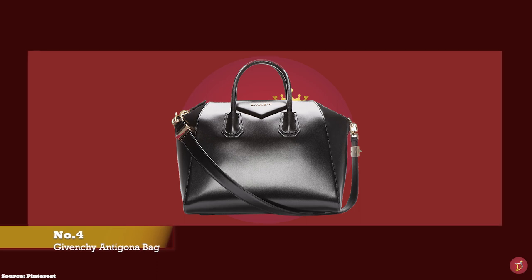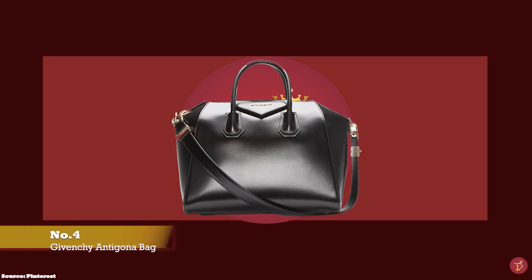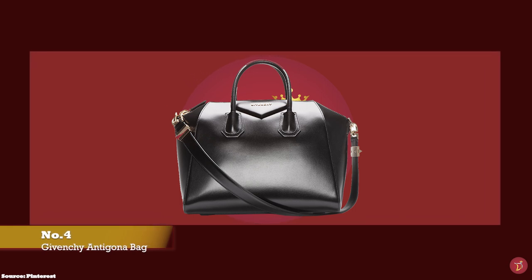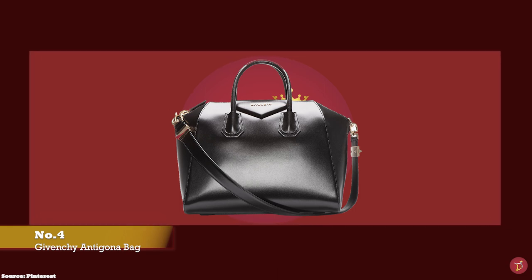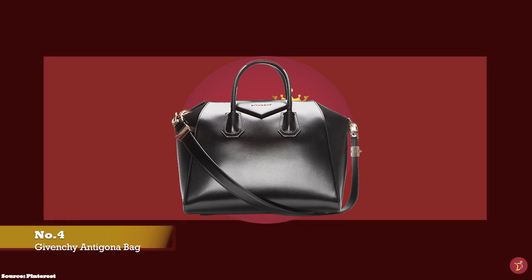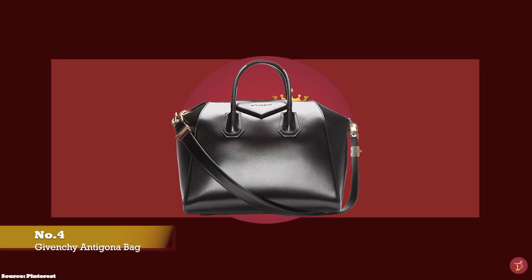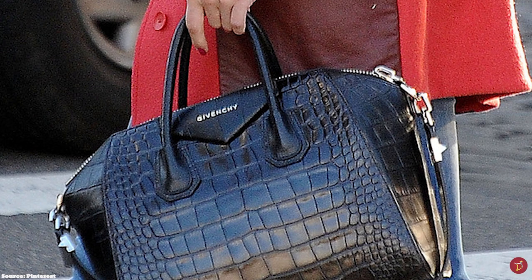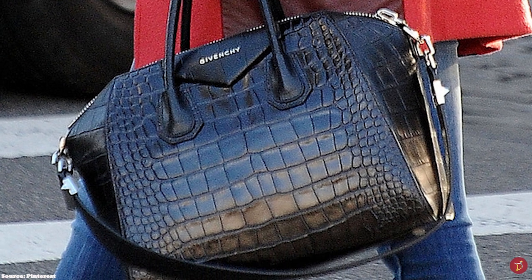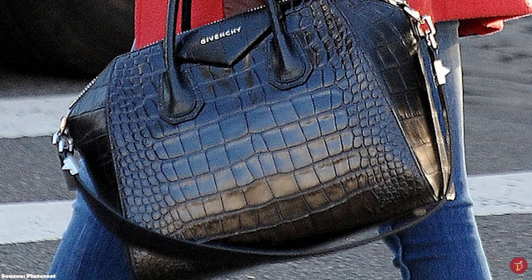At number four we have the Givenchy Antigona Mini, with prices starting at upwards of £1,350, with approximate dimensions of 28cm x 19cm x 13cm. The Givenchy Antigona bag has long been one of the most popular and highly sought-after bags from the Givenchy fashion house. It was launched in the winter 2010 collection and instantly took the world by storm, released under the creative direction of Ricardo Tisci.